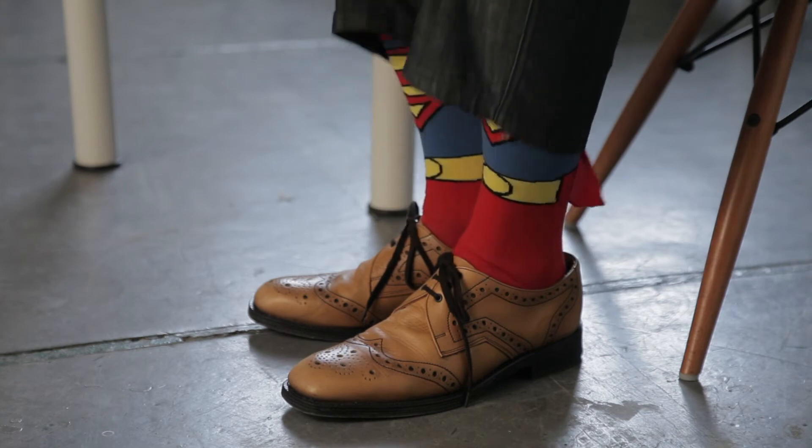Now these socks certainly have the power to make you smile. They're bright, they're bold and okay, they're a bit wacky. But there's also something compelling about them. No matter how hard you resist, eventually you've got to put them on.